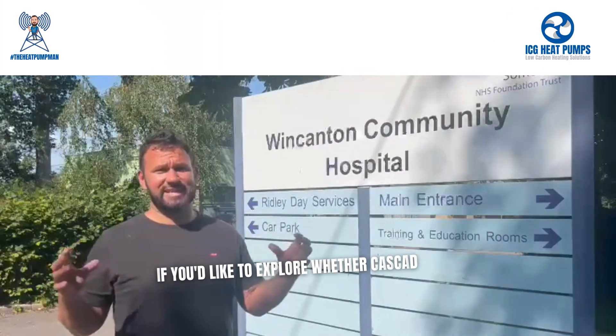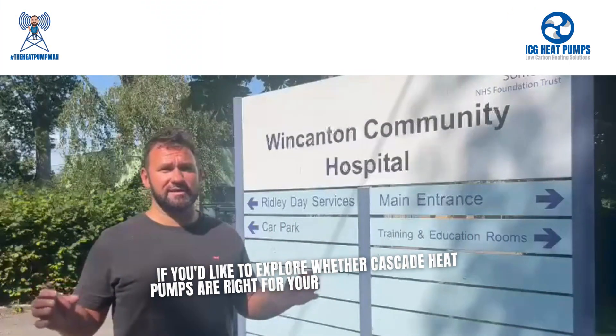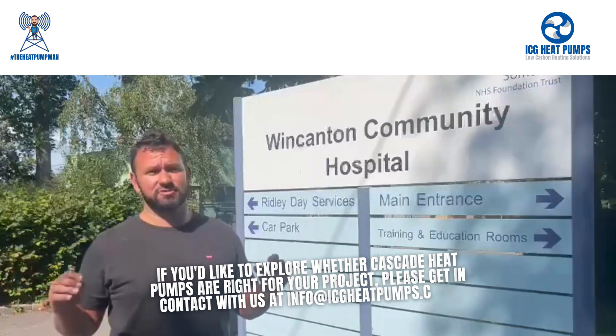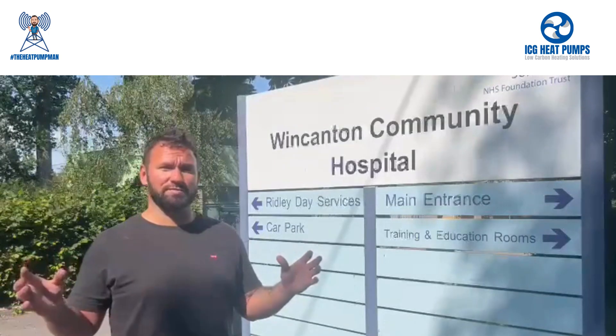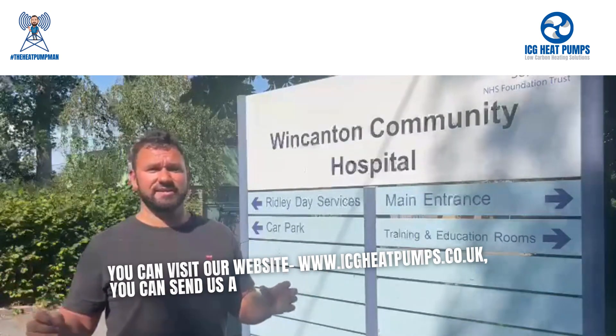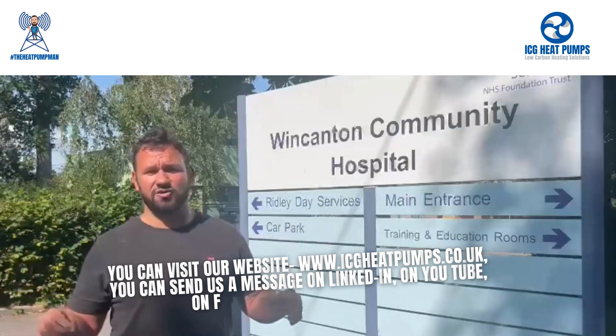If you'd like to explore whether cascade heat pumps are right for your project, please get in contact with us at info@icgheatpumps.co.uk, visit our website at www.icgheatpumps.co.uk, or send us a message on LinkedIn, YouTube, Facebook, or Instagram.